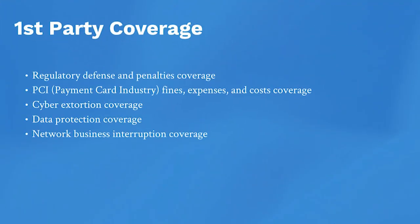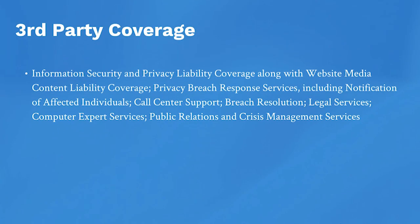First party protection ensures that you're covered in the event your system is held hostage, and third party protection provides for notification and credit monitoring services if the personal identification information that your city collects is compromised.